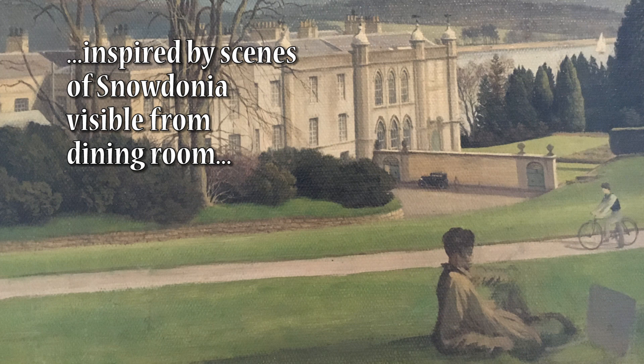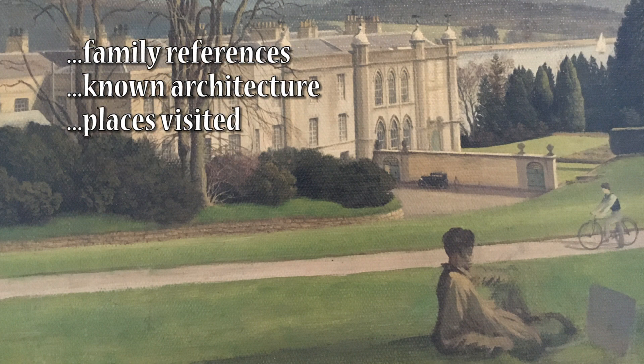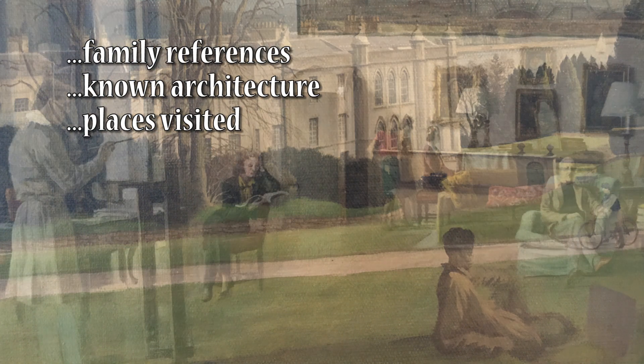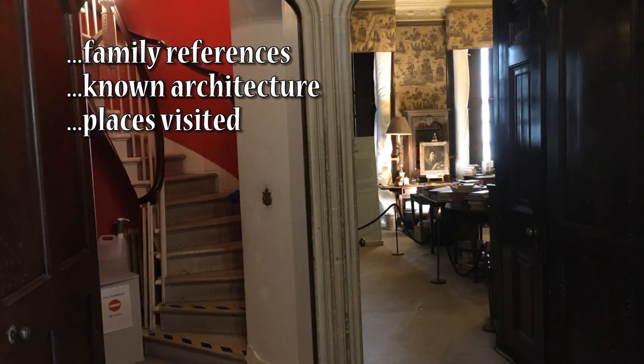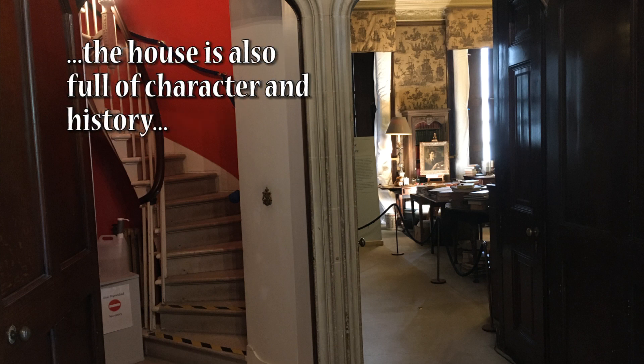Much of what you see in this mural is imaginary, but does include many family references and images of architecture that Rex had visited. Is it really unfinished? It is said he always intended to return to complete what is now known as his masterpiece. Unfinished elements include the central Mediterranean tower and the clouds above it.